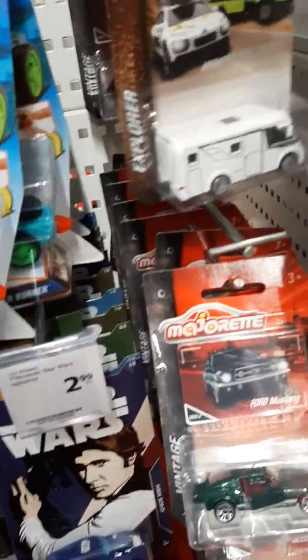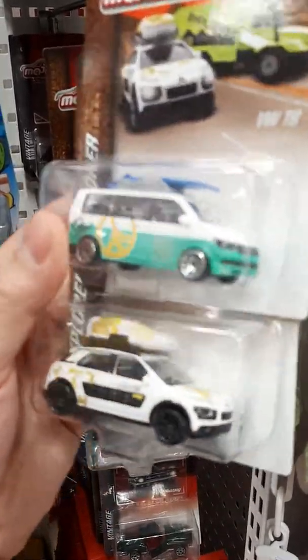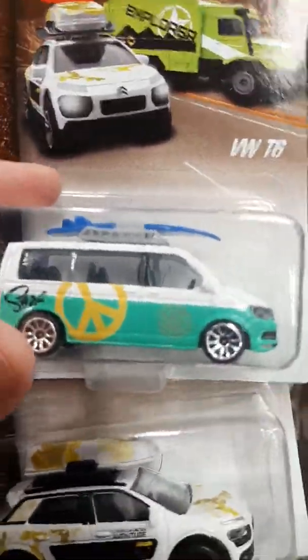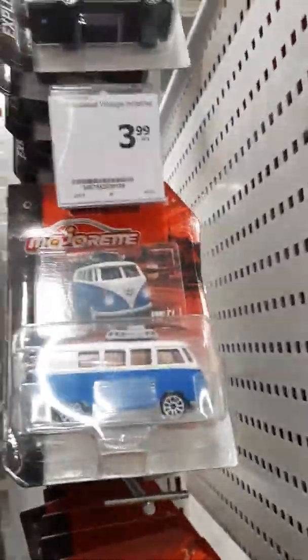And look what I found. This is probably Volkswagen. And it's Citroën Cactus. Yeah, exactly. Awesome casting. Price is 399.